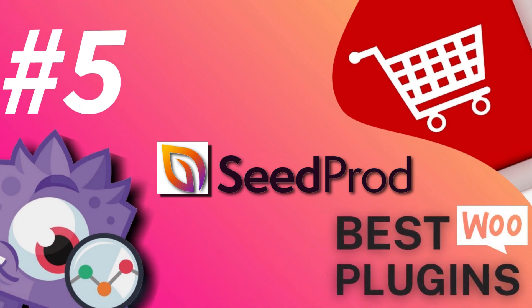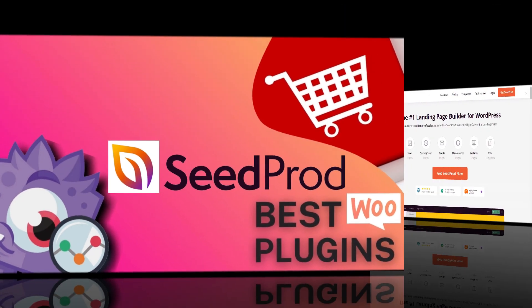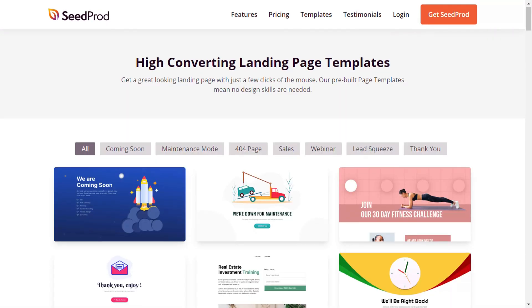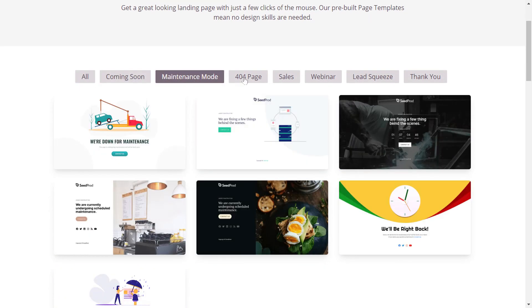Number five is SeedProd. SeedProd is the best landing page builder for WordPress. It's super simple to use, and you can create high-converting landing pages for your WooCommerce store. You can create a variety of landing pages, including sales, opt-in, coming soon, maintenance mode, webinar, and thank you pages, and they're constantly adding new templates.